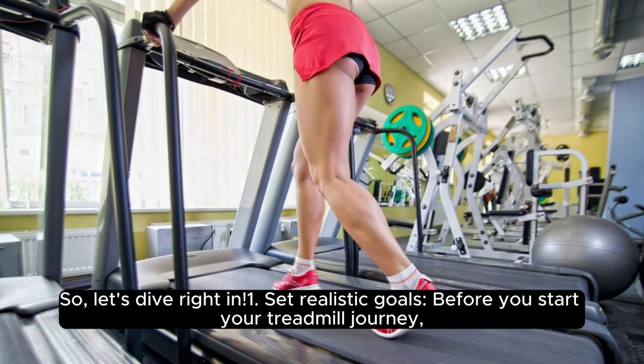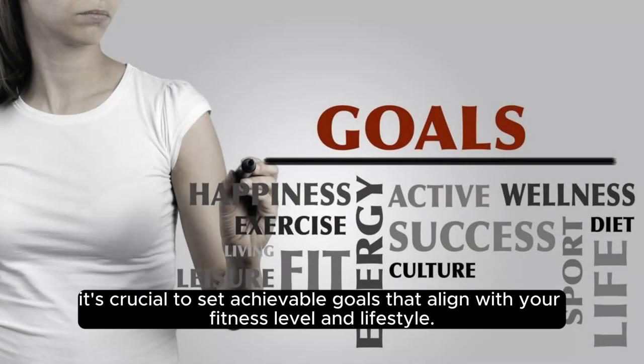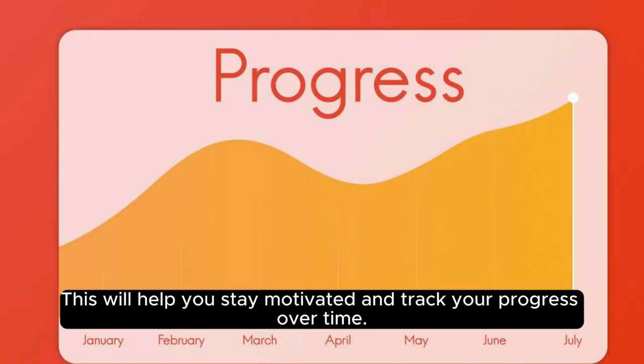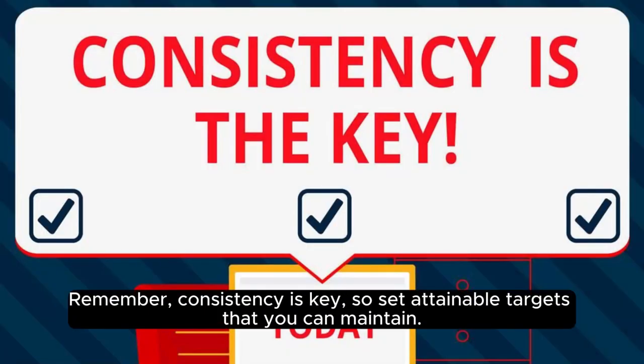1. Set Realistic Goals. Before you start your treadmill journey, it's crucial to set achievable goals that align with your fitness level and lifestyle. This will help you stay motivated and track your progress over time. Remember, consistency is key, so set attainable targets that you can maintain.